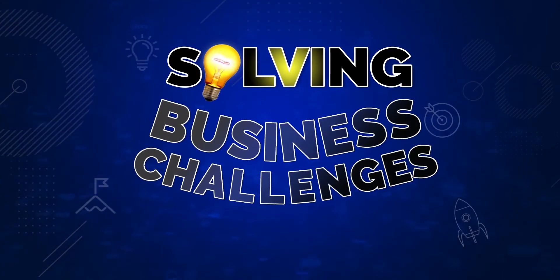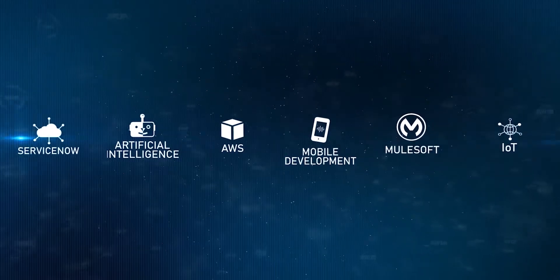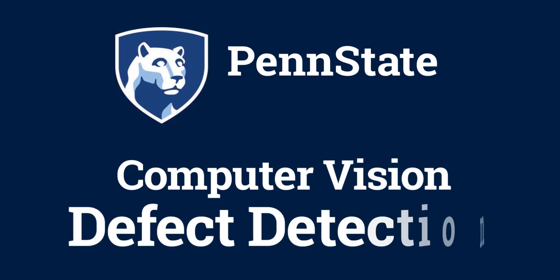Solving Business Challenges with VSOP Labs. Penn State Computer Vision Defect Detection Case Study.